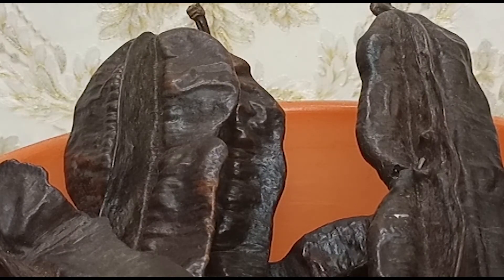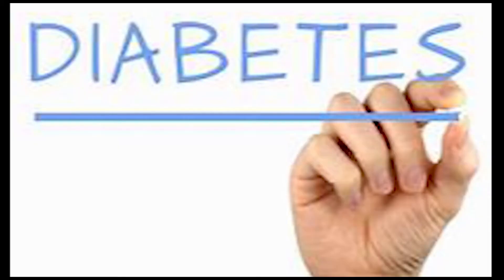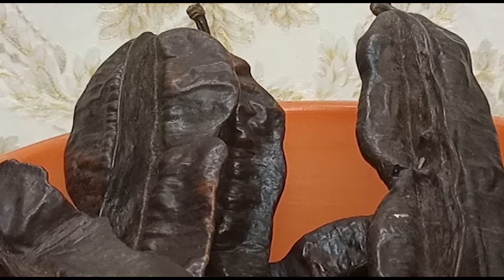Firstly, it controls diabetes — the fruit extract is said to lower glucose levels. The plant also serves as a mosquito repellent. The compounds are rich in calcium, iron, and potassium. Especially when prepared as soup, it helps with milk production — you won't have a problem with your milk flow as a nursing mother.